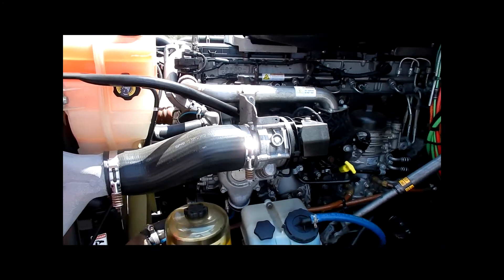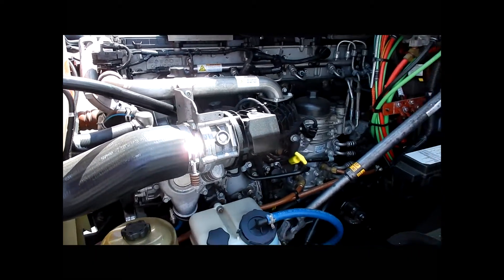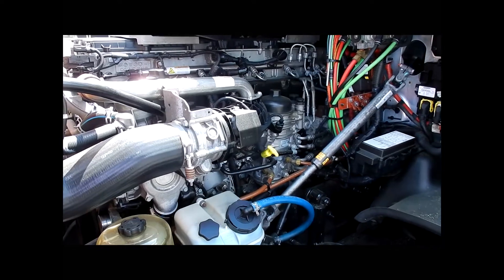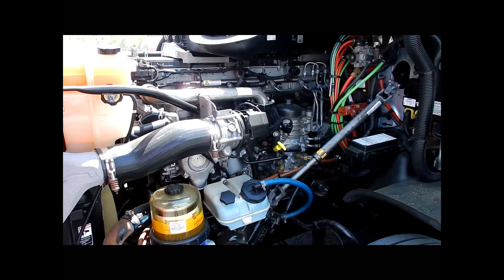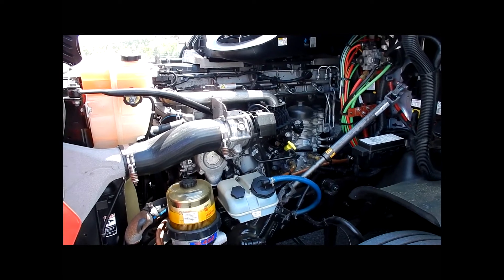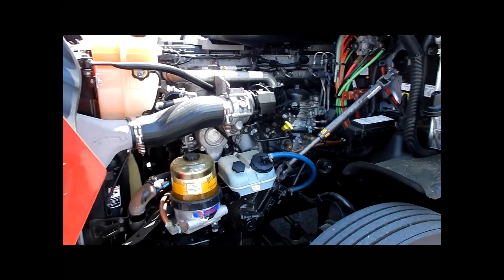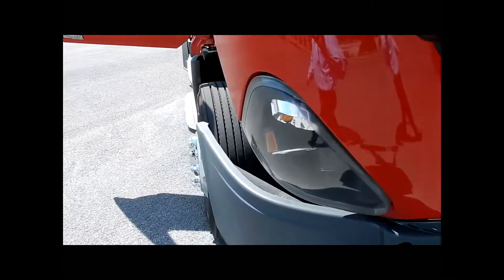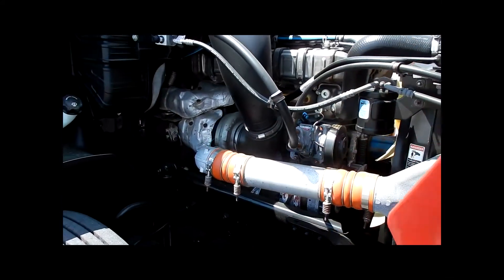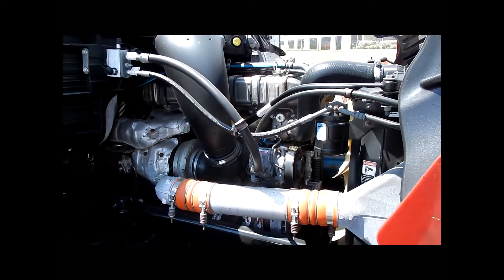All of our trucks are fully PMed and DOT inspected. A huge benefit for this particular package of trucks is they have the remainder of a four year, 550,000 mile Detroit EW3 engine warranty. We PM all of our trucks, so rest assured they have fresh oil, fresh filters, OEM products — peace of mind as you head out on your first trip.